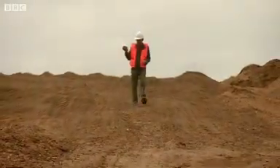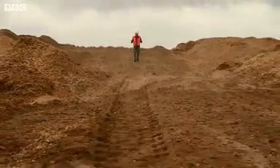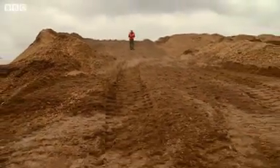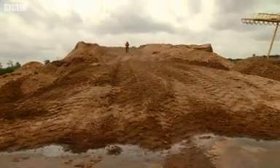The next stage is for the trees to be turned into wood chips and dumped here on this mountain of wood. And it is the massive scale of this operation that so alarms environmentalists.